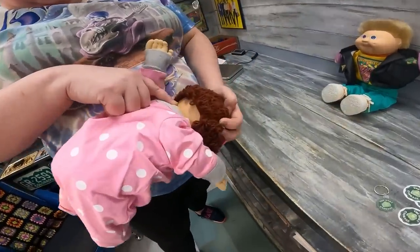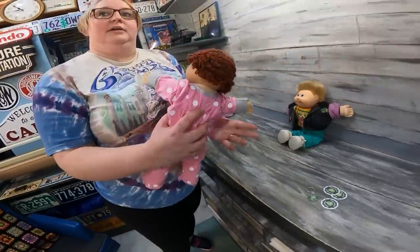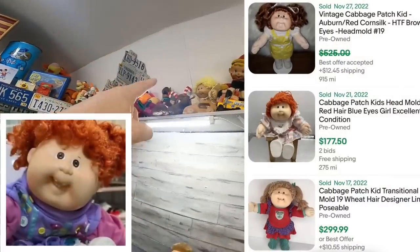You want to look for the head mold number on the back of the head — sometimes it'll be over to the side. When you're looking things up on eBay, if you put that number in you'll be able to find out the value. Number 10 on our list: we're looking for head mold number 19. I've got one up here with one tooth, and this one has a bunch of teeth.